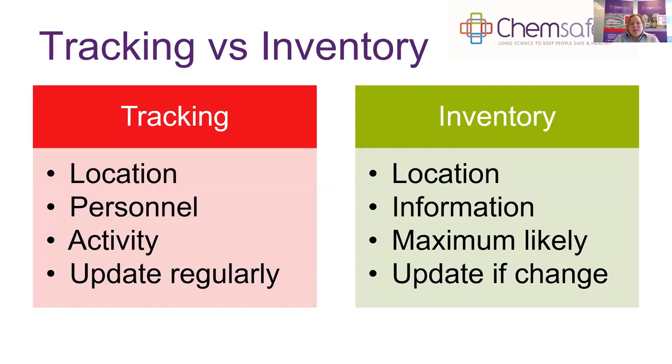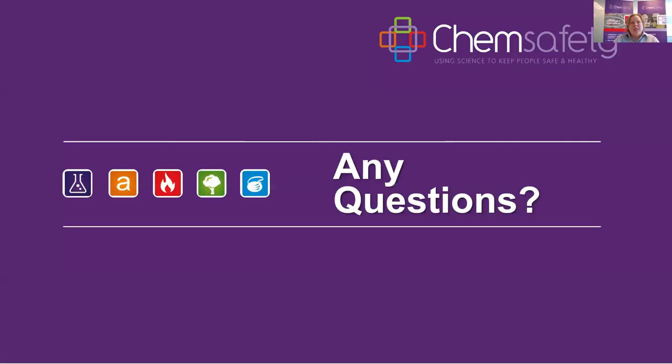In summary, both the inventory and tracking record relate to location and quantity of substances. Tracking additionally records the people responsible and activities that happen to the substance. The inventory is about what's on site and key safe storage information including the SDS. Your inventory doesn't need to change as stock levels go up and down — only if the maximum likely quantity changes, new substances are added, or locations change.